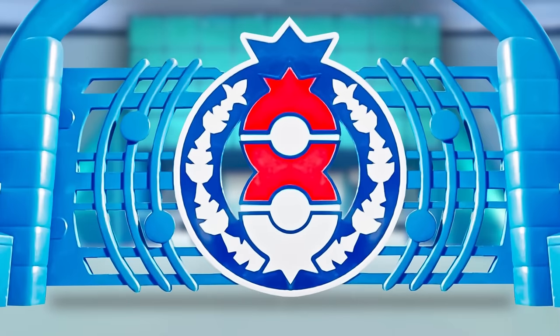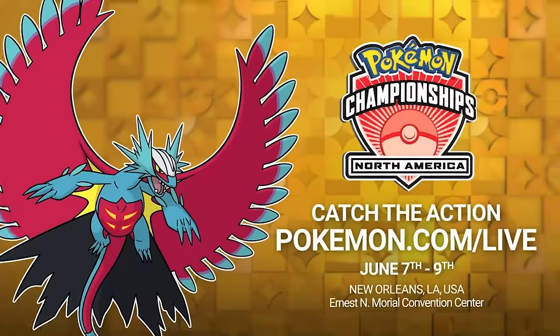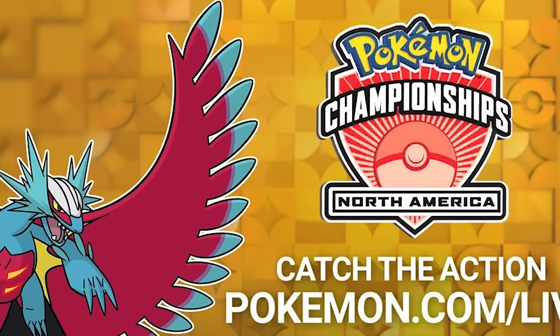Hello friends, Osiris here. A brand new limited time mystery gift has just gone live in Pokémon Scarlet and Violet. We're going to cover all of the details in today's video so you don't miss this event. In celebration of the North American International Championships happening right now as of recording, running over this weekend featuring Pokémon VGC, TCG, Pokémon GO and Pokémon Unite — catch that all on the Pokémon YouTube and Twitch channels.